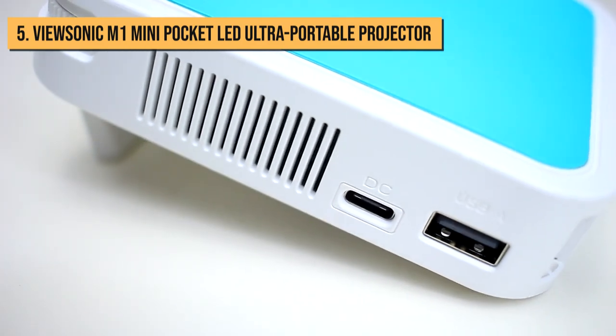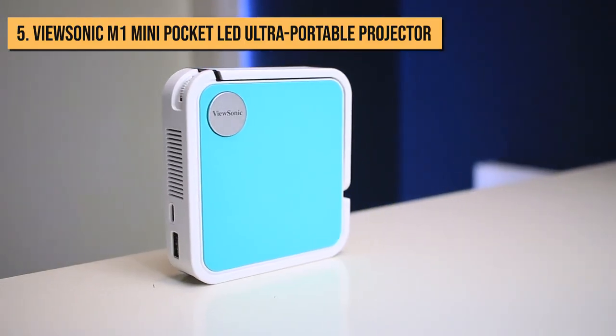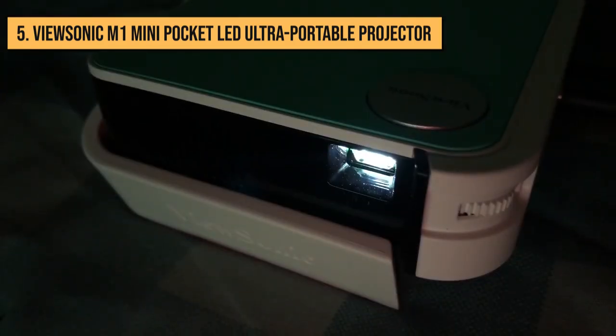Images can look washed out when you're using it in bright environments. Still, it's a great portable projector, especially for work presentations or for carrying around on those special holidays, if you don't want to spend much.